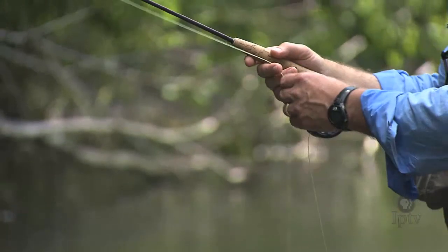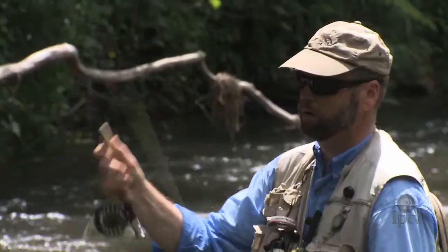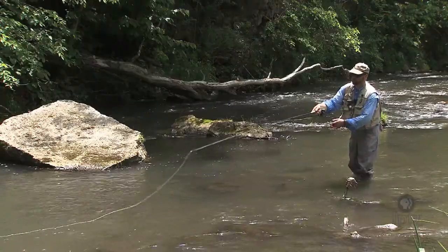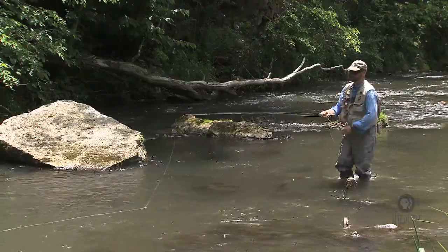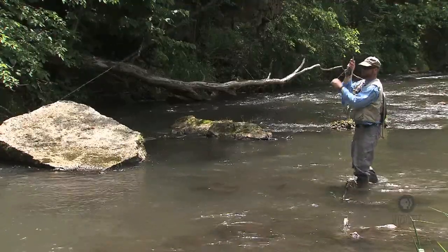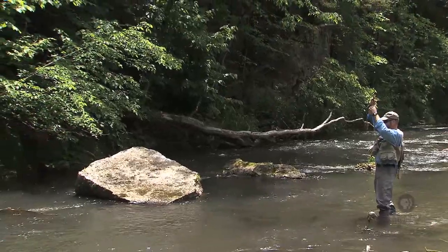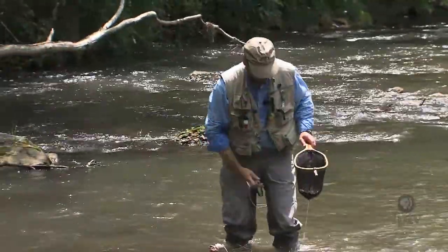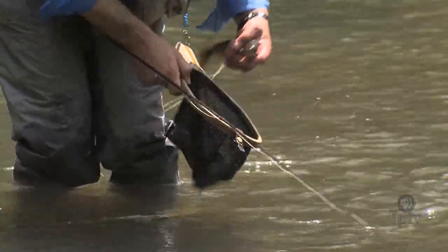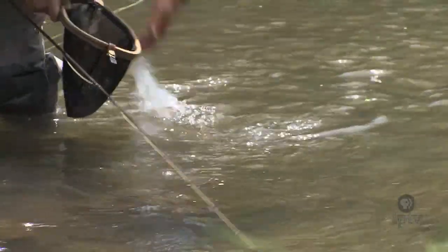According to the Iowa DNR, anglers make more than half a million trips to Hawkeye State trout streams and inject more than $14 million into Iowa's economy every year. Efforts by landowners, volunteers, and government agencies have helped clean up the water and keep gravel stream beds clear of silt, allowing trout to lay their eggs. Those efforts have helped reestablish naturally reproducing trout in more than 40 of Iowa's 105 trout streams.